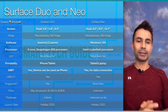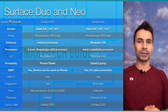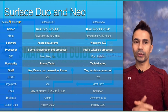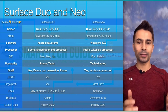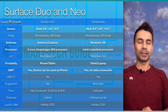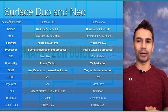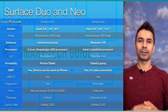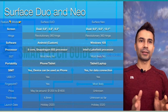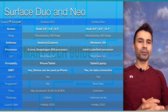Both devices implement a USB Type-C charging port as well as data transfer. The Duo will have a fingerprint sensor on the side. For Surface Neo, I'm not sure yet, but they will most likely include a fingerprint sensor somewhere.